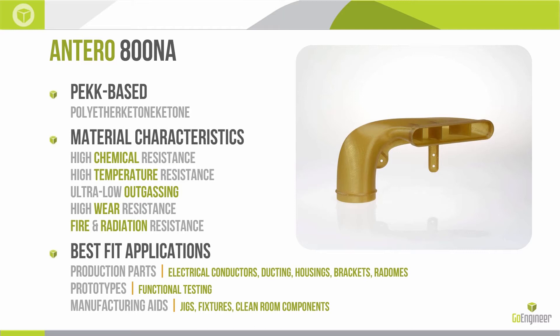Prototypes, of course — being able to functionally test parts — and manufacturing aids like jigs and fixtures and clean room components, especially in scenarios where parts are in a harsh environment exposed to fuels, solvents, and petroleum-based chemicals. Antero is going to hold up a lot better than something like ABS, polycarbonate, or even the Ultem materials. It's our most chemically resistant material available in the FDM world.